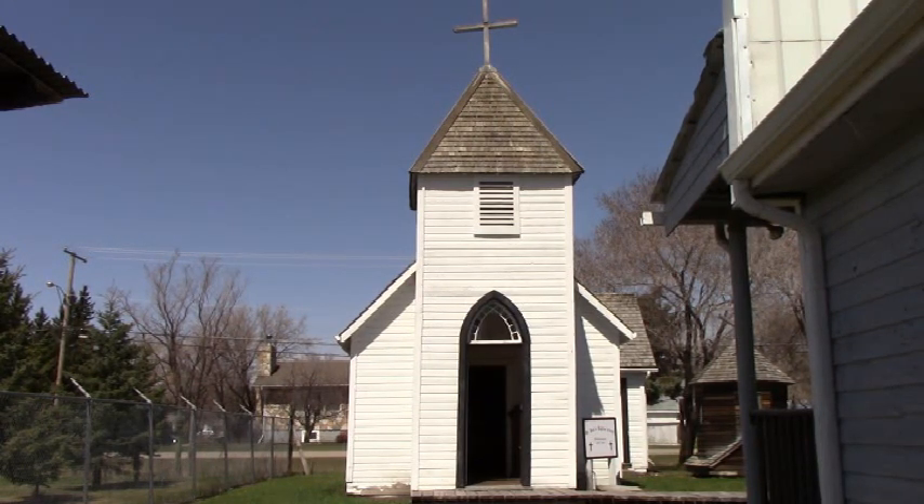Welcome to the Meskenau St. Paul's Anglican Church. This original building was built in 1906 and stood in its location in Meskenau until 1997, when it was moved to the museum grounds. The Trail family were the first founders of the Meskenau area, and the Cree word for trail is Meskenau.